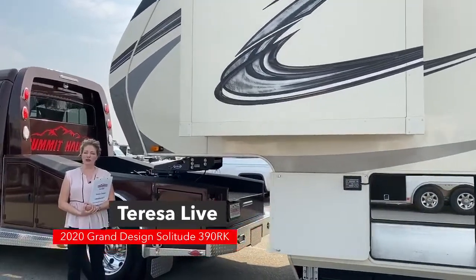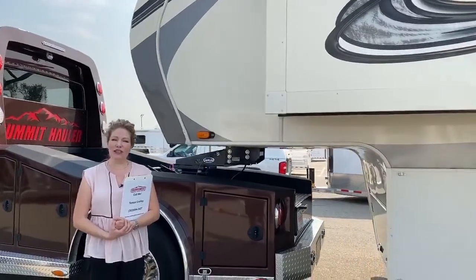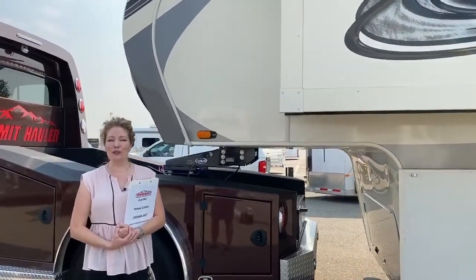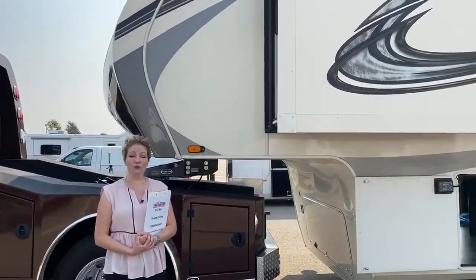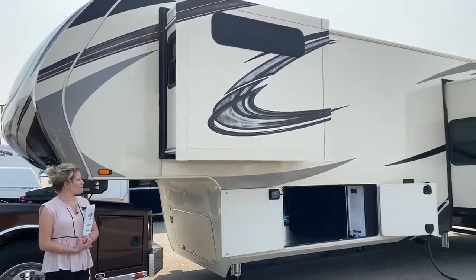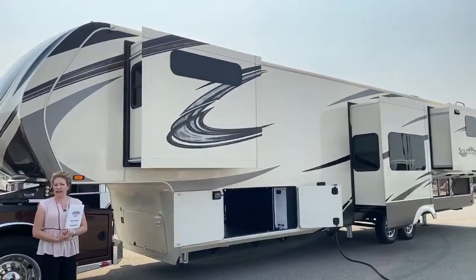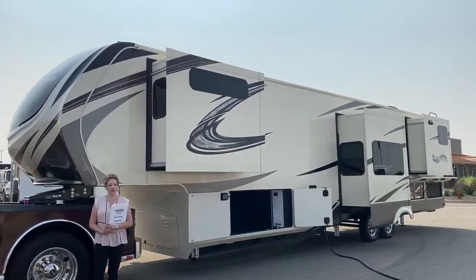Hi and welcome. I'm Teresa Crowley at TransWest Truck Trailer RV. I'm excited today because normally I'm always showing you a motorized motorhome. Today I get the chance to show you a really beautiful pre-owned fifth wheel. This is something that got traded in and is in immaculate condition. It's a very high-end fifth wheel.